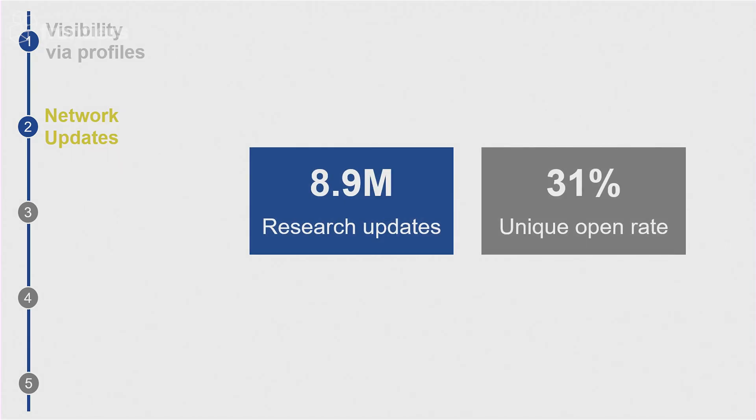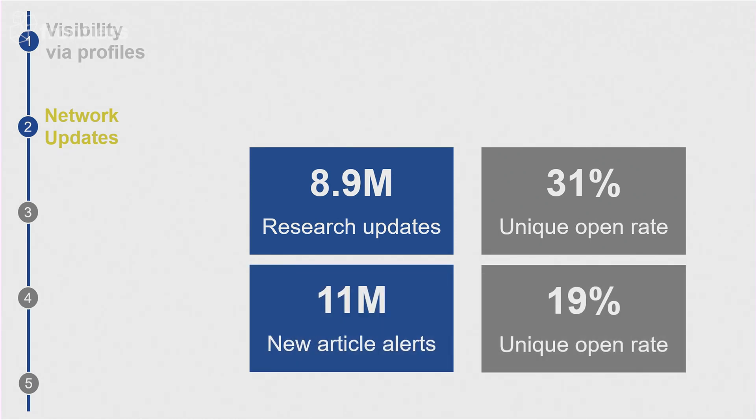Last year, we sent just under 9 million research updates and just over 11 million new article alerts.